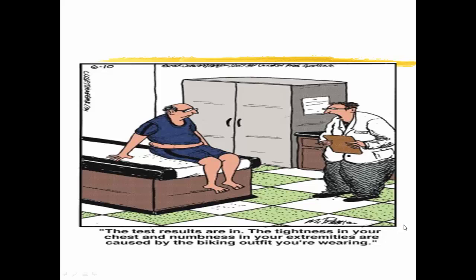We then ended with a funny cartoon found on the internet. Thank you.